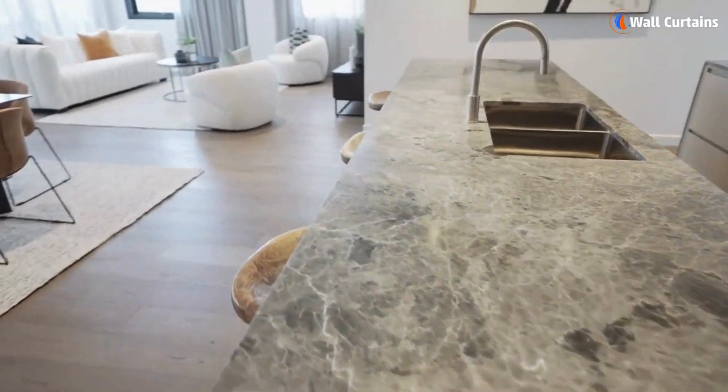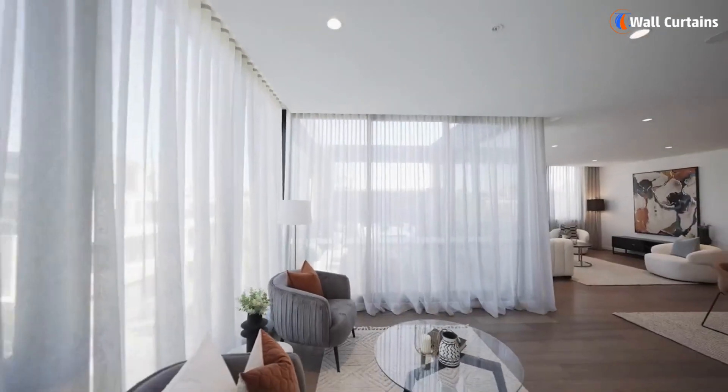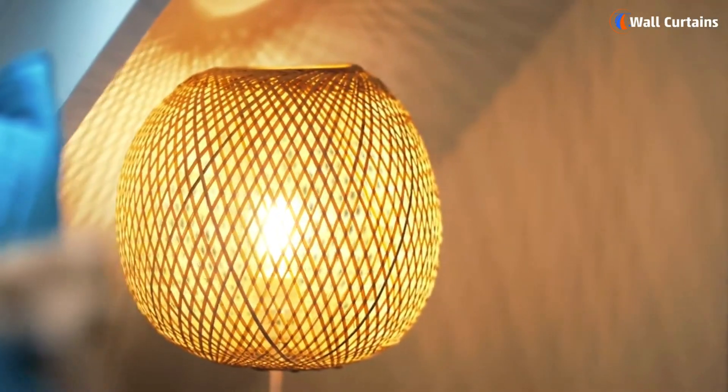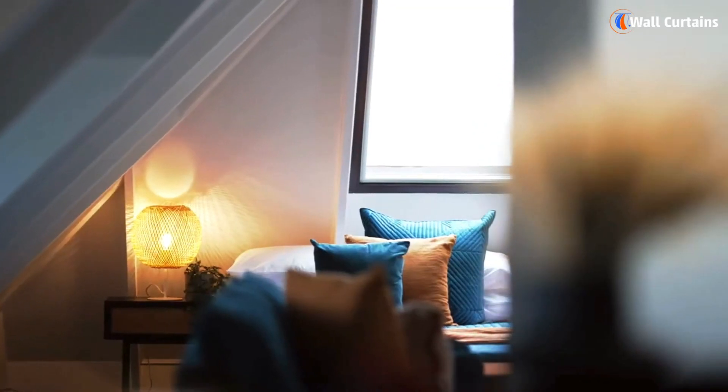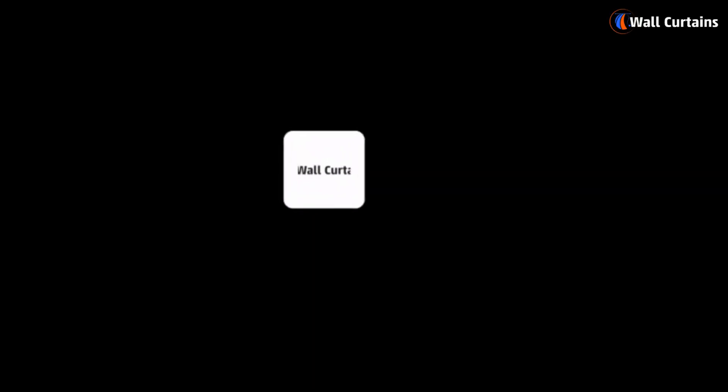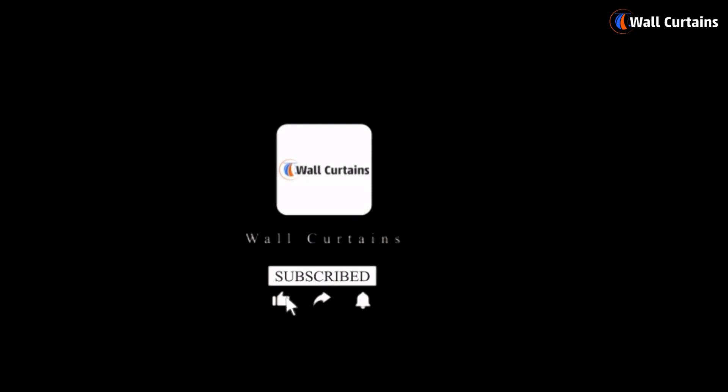There you have it — tips to infuse luxury and modernity into your home decor. Remember, creating a luxurious space is all about choosing the right colors, textures, and statement pieces that reflect your style. If you found these tips helpful, please like, subscribe, and share for more content on how to make your home beautifully yours.